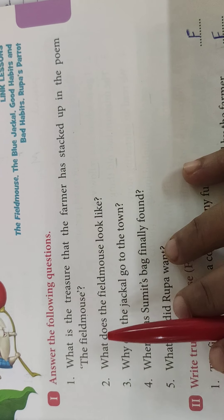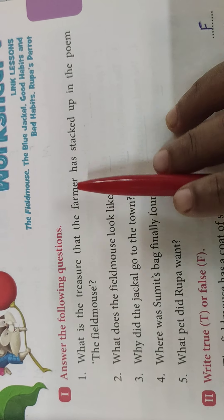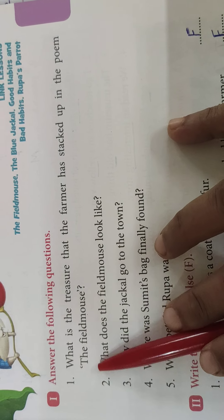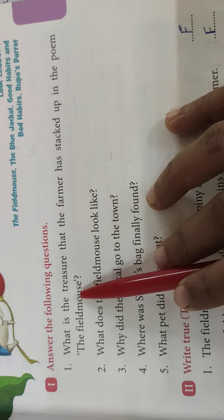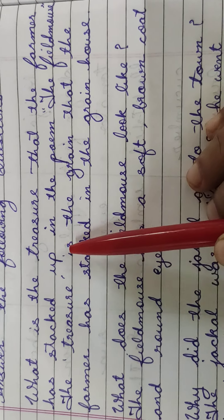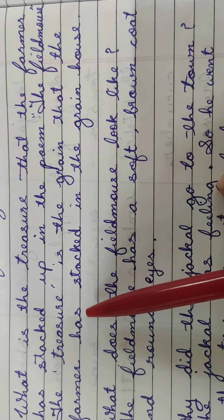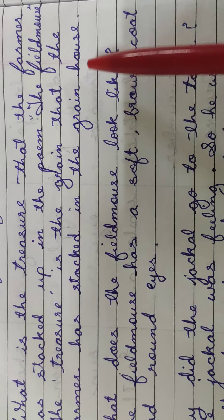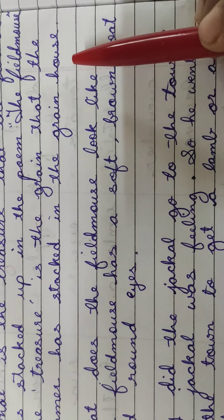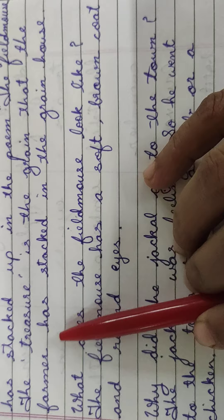What is the treasure that the farmer has stacked up in the poem 'The Field Mouse'? Yeh question answers aap logo ko notebook mein likhne hai. The answer is: The treasure is the grain that the farmer has stacked in the grain house. Yaani farmer ne jo grain house mein uski grain jama karke rakhi hai, woh uske liye uska treasure hai.